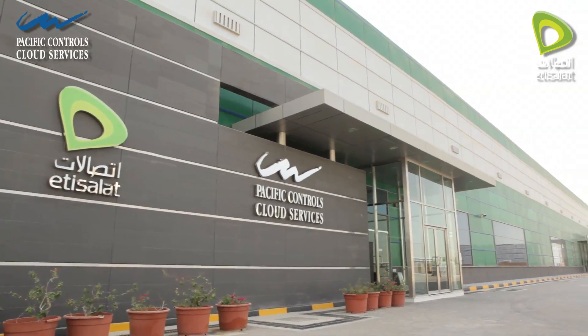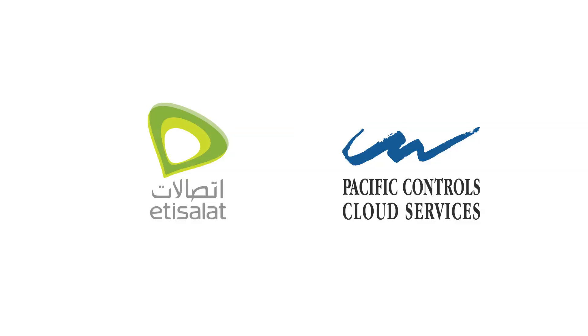Jebel Ali Data Center, brought to you by Metasilat and Pacific Controls.